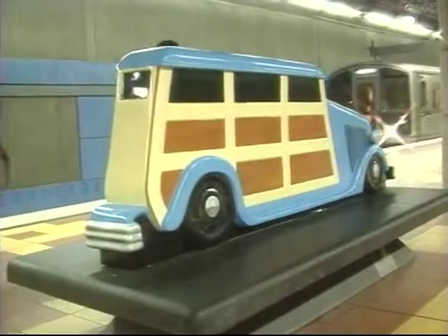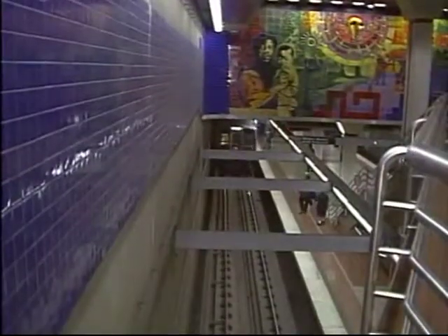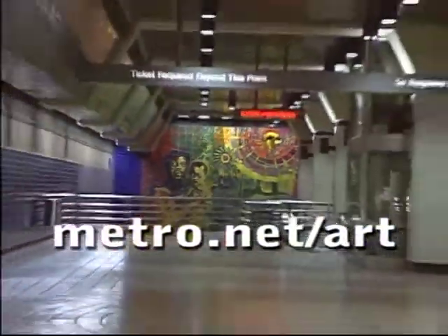For the price of a $3 day pass, you can tour all the artworks on your own. Or, if you'd like to attend a free Metro art tour, you can join a guided tour of stations on the first Saturday and first Sunday of every month. For additional information, log on to metro.net/art.